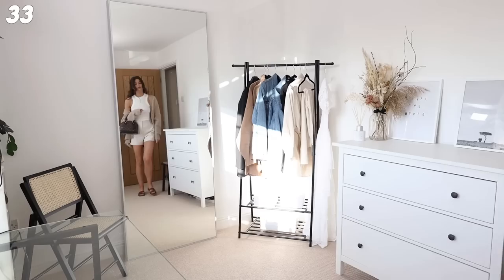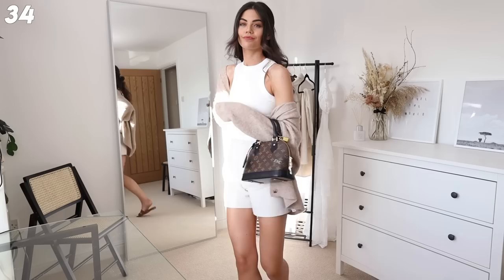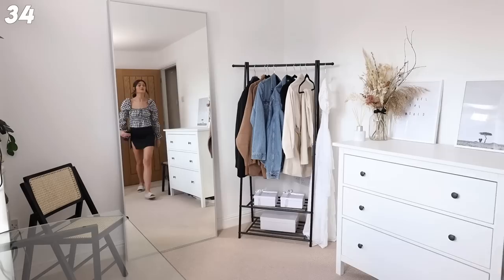These are tailored shorts from Zara - they're stunning. I've got them with the racer top from H&M, the gorgeous Mango sandals which I highly recommend, and then just a cute knit over the top. These shorts you should definitely look into because they match with everything and they also do them in black.